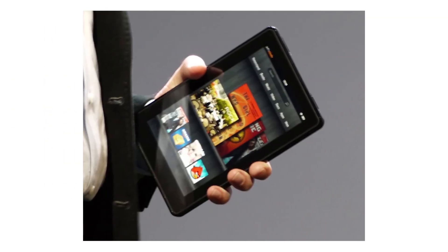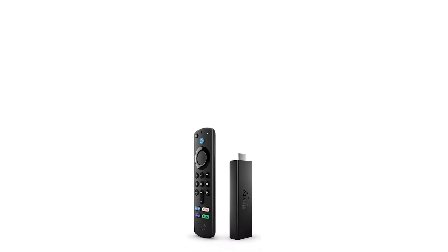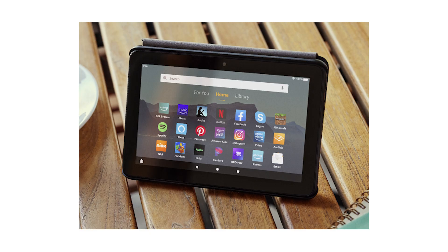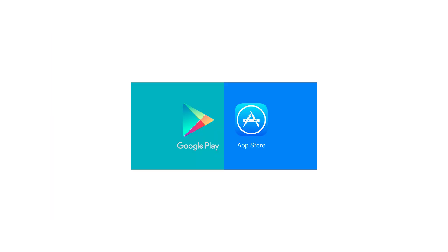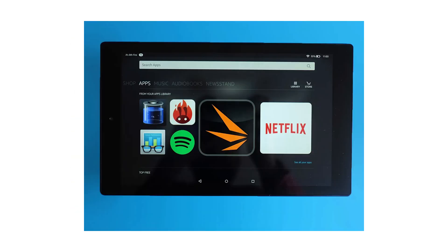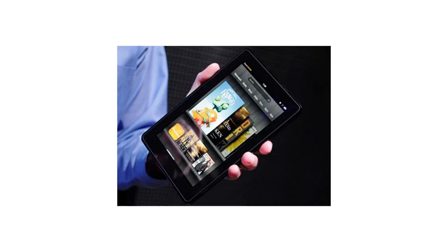Fire OS is Amazon's take on Android — modified, branded, and fully optimized for buying things. It powers Kindle Fire tablets, Fire TV devices, and other Amazon gear. On the surface, it looks like Android and runs Android apps, mostly. But underneath, it is Amazon all the way down — with Alexa instead of Google Assistant, Amazon App Store instead of Play Store, and recommendations on every screen. Smooth enough — affordable tablets, simple interface, great for reading, streaming, and being gently nudged to buy more socks, or books, or ten other things you did not search for.